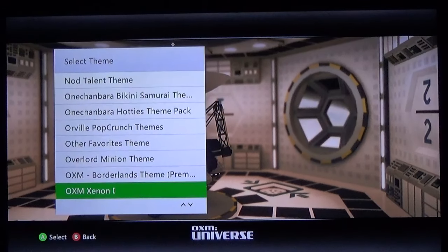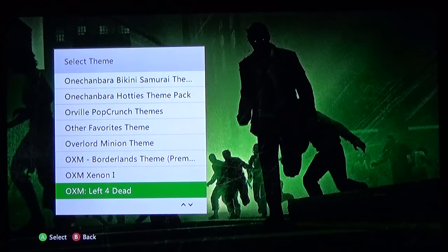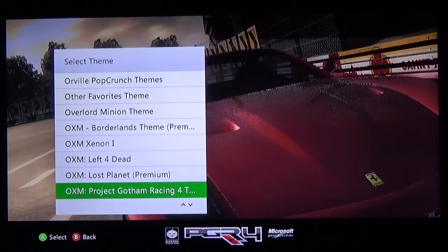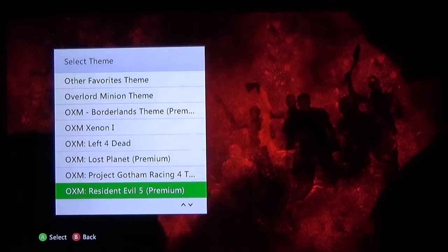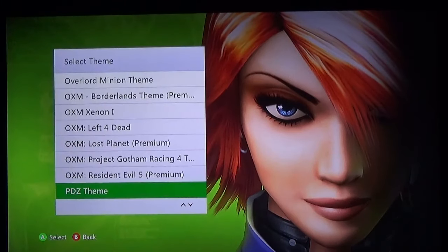I'll explain this — they did a nice little series where if you played their demo disc and played all the demos you could earn points that would eventually award you with a theme. I thought that was really cool. Actually a pretty fire Left 4 Dead one. A very ho-hum Lost Planet one. PGR Project Gotham Racing 4. And Resident Evil 5. The Left 4 Dead and Borderlands ones are both fantastic themes. Perfect Dark Zero — this one actually makes it into the rotation. It's very simple but very focused: it's Joanna from Perfect Dark Zero, close up of her face. That's all you need for a theme.